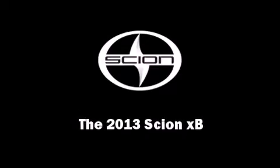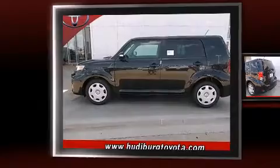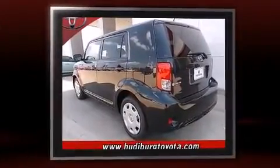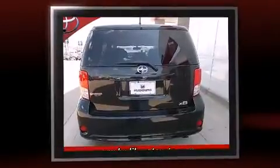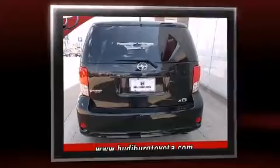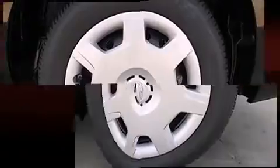Outstanding design defines the 2013 Scion XB. This four-door, five-passenger wagon offers the latest in technological innovation and style. Smooth gear shifts are achieved thanks to the 2.4-liter four-cylinder engine, providing a spirited yet composed ride and drive.